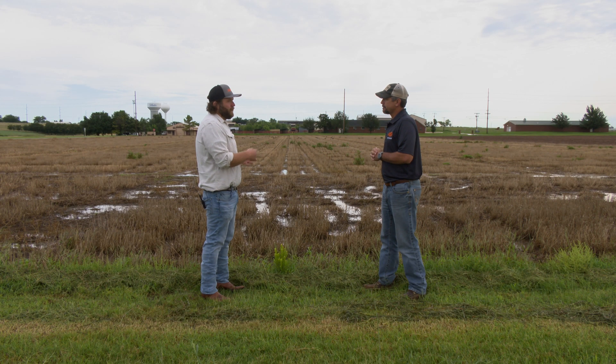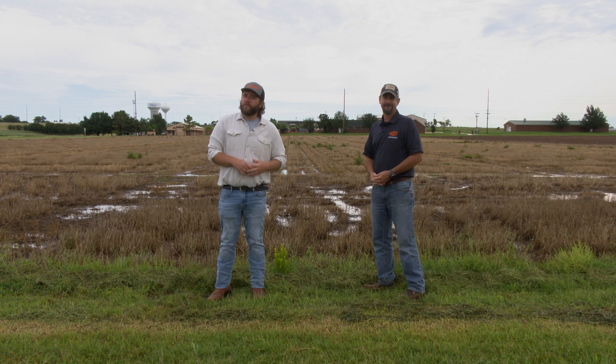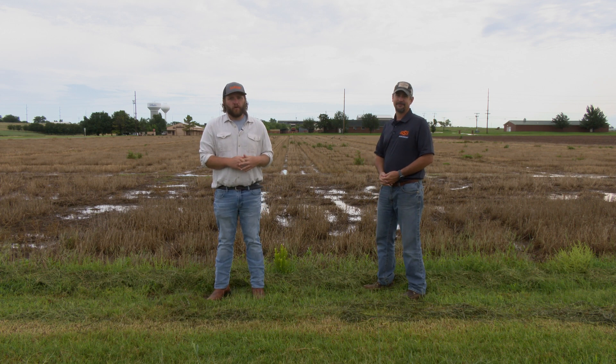Thanks, Brian. Brian Arnell, OSU Extension precision nutrient management specialist at Oklahoma State University. If you'd like more information about what Brian talked about, go to our website at sunup.okstate.edu.